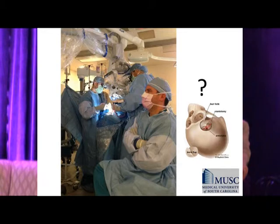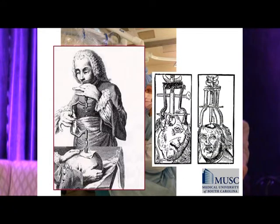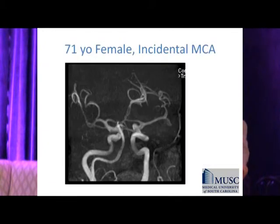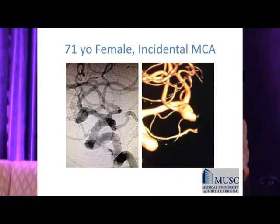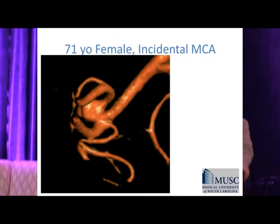You might ask: why surgery? There is still a role, although increasingly uncommon. Surgery may seem antiquated, but take this MCA aneurysm — incidentally found, studied with 3D angiography. MCAs are the Achilles heel of endovascular treatment. Looking at the rotated angiogram, one branch is relatively free but the other — smaller — is completely incorporated by the aneurysm neck.